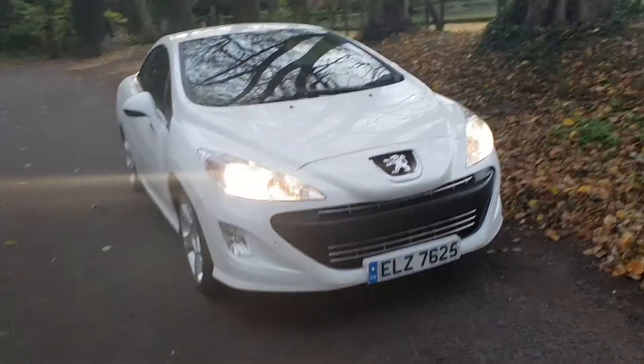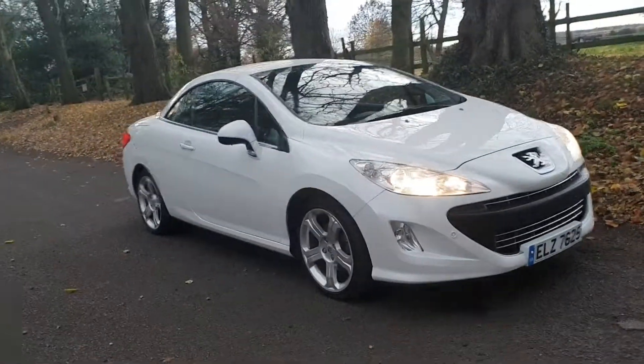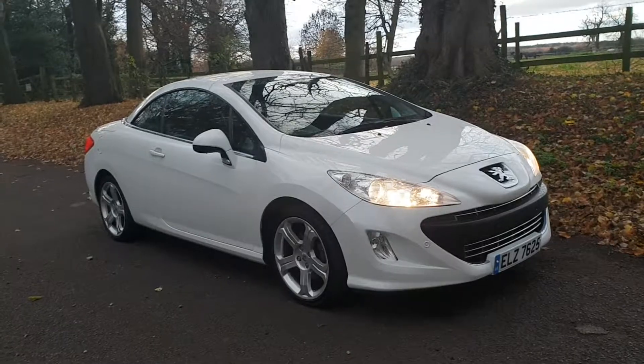There you have it — Peugeot 308 CC 2.0L HDI manual on sale today. Hopefully speak to you soon.